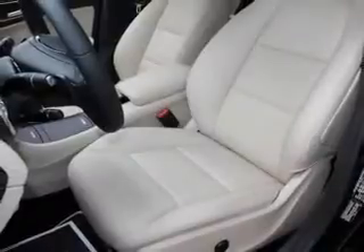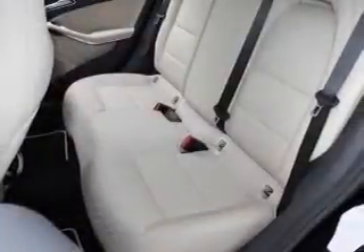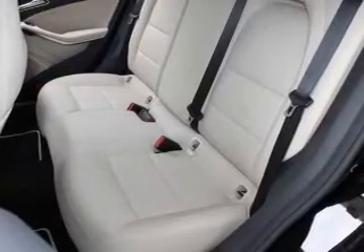Enjoy these notable features that are included in this vehicle: keyless entry, power door locks, power windows, cruise control, Bluetooth wireless, an AM-FM stereo with a CD player, and power mirrors.